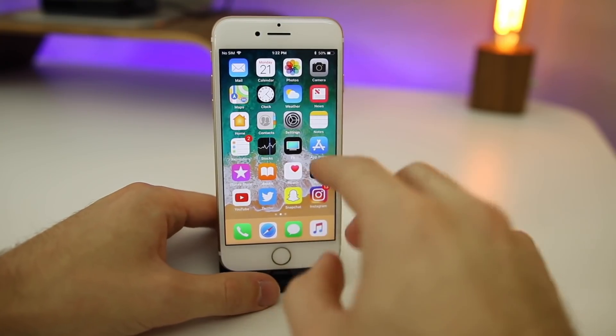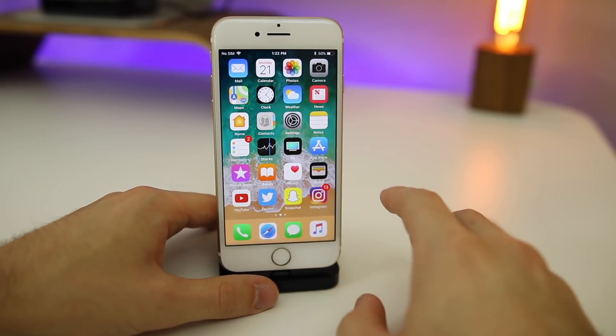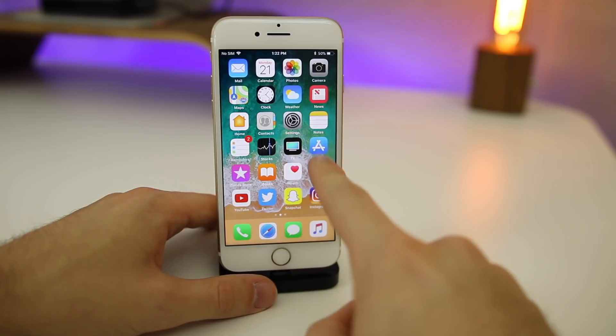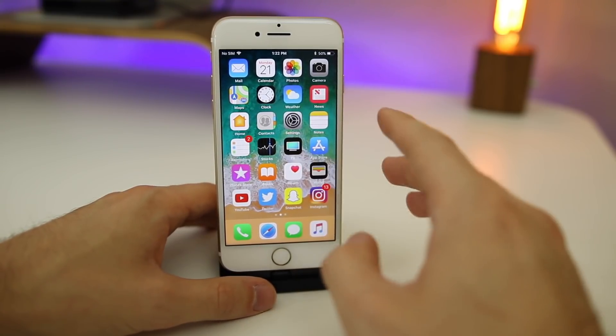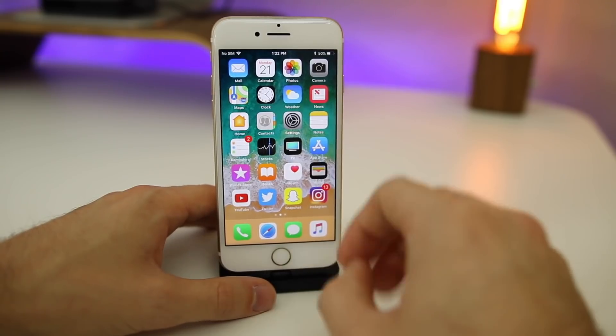As for the icons, the App Store icon is the same — every icon is the same as it was in beta six. So it's looking like this App Store icon is here to stay. I know a lot of people don't like the look of the new App Store icon, but it's looking like Apple is going to stick with that in iOS 11.